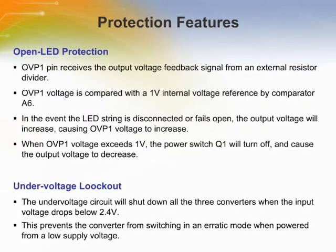Other features of the LT3496 include open LED protection and under-voltage lockout thermal limiting. Open LED protection is provided for all three converters through OVP1, 2, 3 pins and internal power switches Q1, Q2, Q3. In the event the LED string is disconnected or fails open, the converter output voltage will increase, causing OVP voltage to increase. When OVP voltage exceeds 1 volt, power switch Q2 will turn off and cause the output voltage to decrease, eventually regulating OVP to 1 volt. If one converter has an open LED condition, the other converters will continue functioning properly. The LT3496 also has an under-voltage lockout circuit that shuts down all three converters when the input voltage drops below 2.4 volts, preventing erratic switching from a low supply voltage.